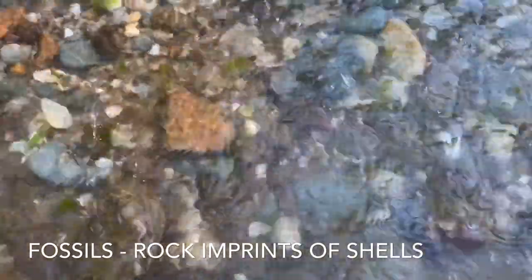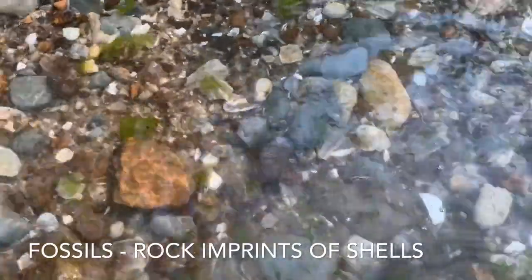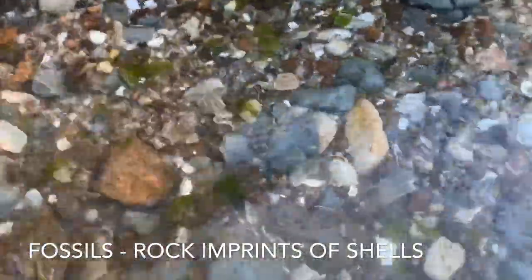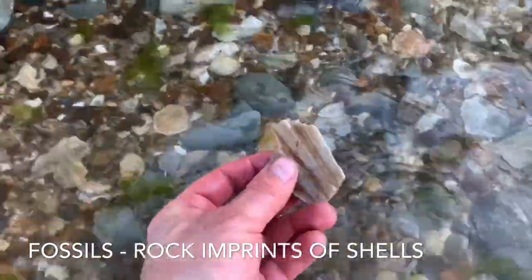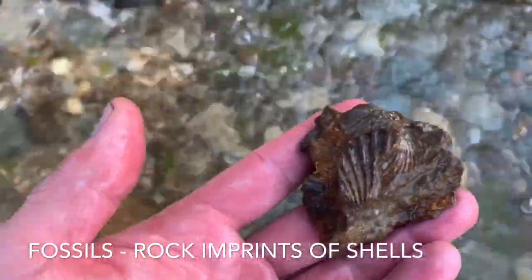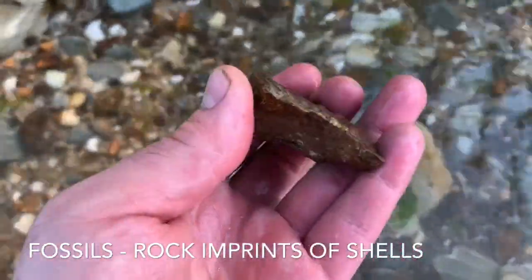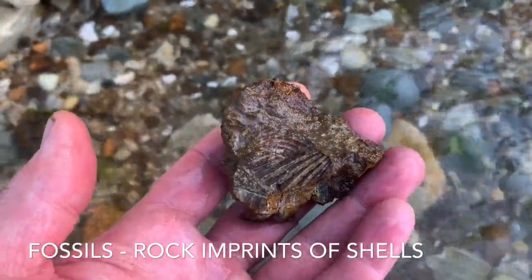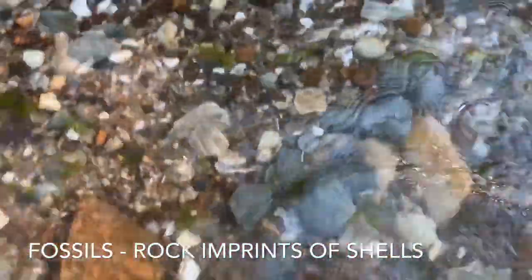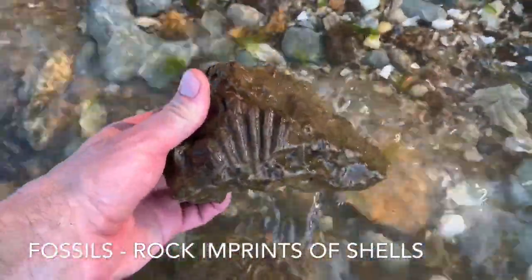Here we are in the tide line at the beach and you can see there's a lot of rocks and some broken shells. But here's a piece of a scallop shell, and they also end up being embedded in the rocks itself. You can see this stone that has the imprint of a scallop shell from many many years ago. And here's another one right here — pretty cool.